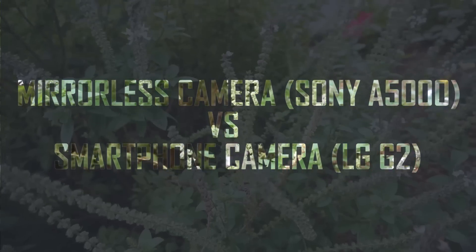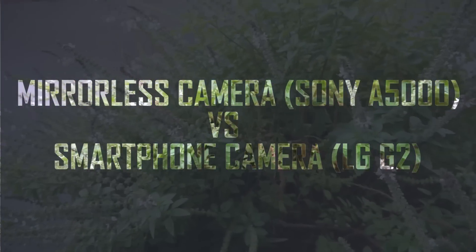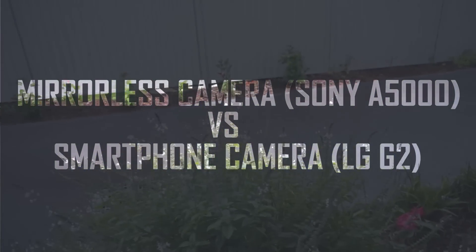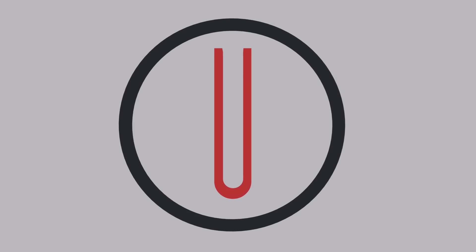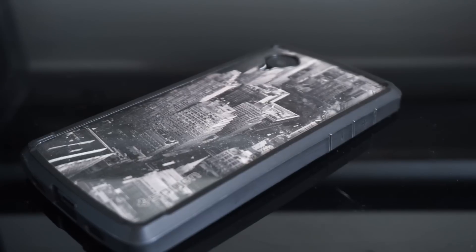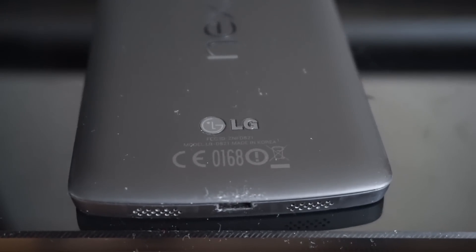Today we're going to do a comparison between a mirrorless camera and a smartphone camera to see how smartphone cameras have improved throughout the years and how they compare to mirrorless and DSLR cameras. I really want to see if smartphone cameras can finally replace a main DSLR or mirrorless camera — to see if you could finally ditch your DSLR and just take your smartphone everywhere.